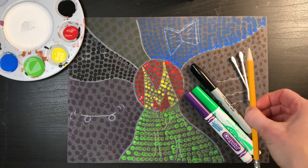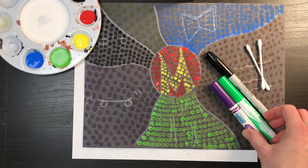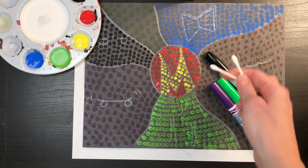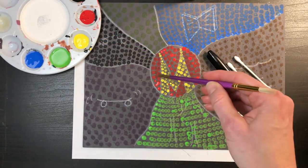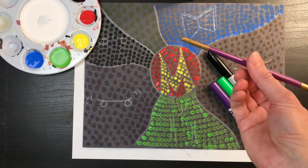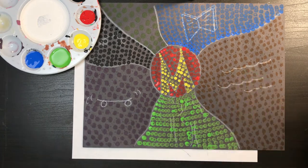You'll also need a pencil for some drawing. If you're working on white paper, you'll need similar things: a pencil, markers, and paint. The way we paint on both is to use Q-tips. If you don't have Q-tips, using the bottom end of a paintbrush dipped into the paint will also help you make dots. Q-tips are a little bit better because they absorb paint, so you can make more dots before re-dipping. And if you have a black Sharpie, you can use that on your white paper.